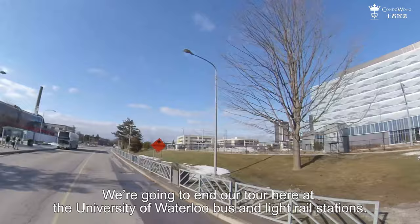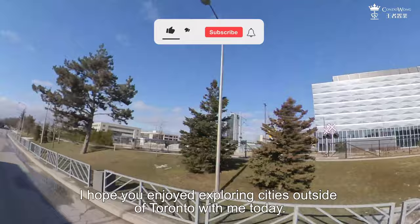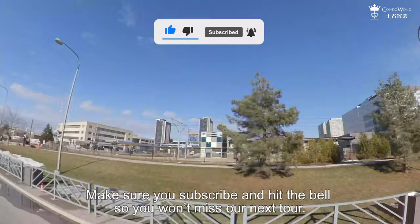I hope you enjoyed exploring cities outside of Toronto with me today. Make sure you subscribe and hit the bell so you won't miss our next tour.